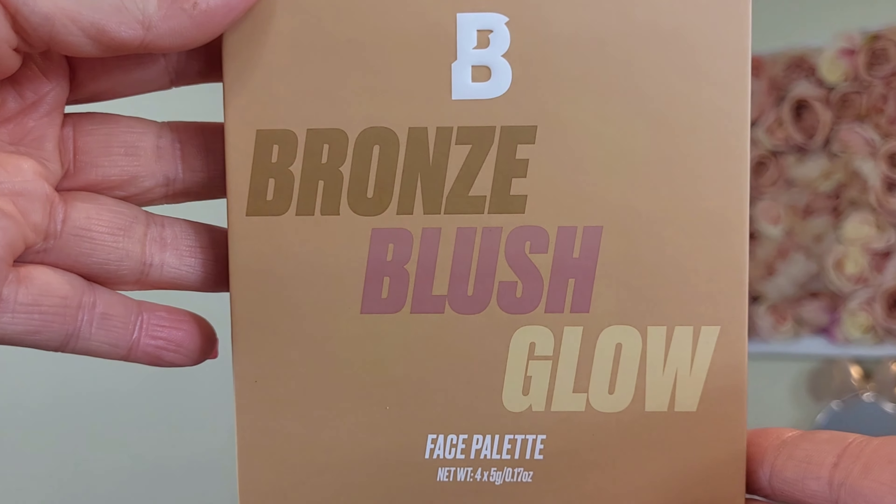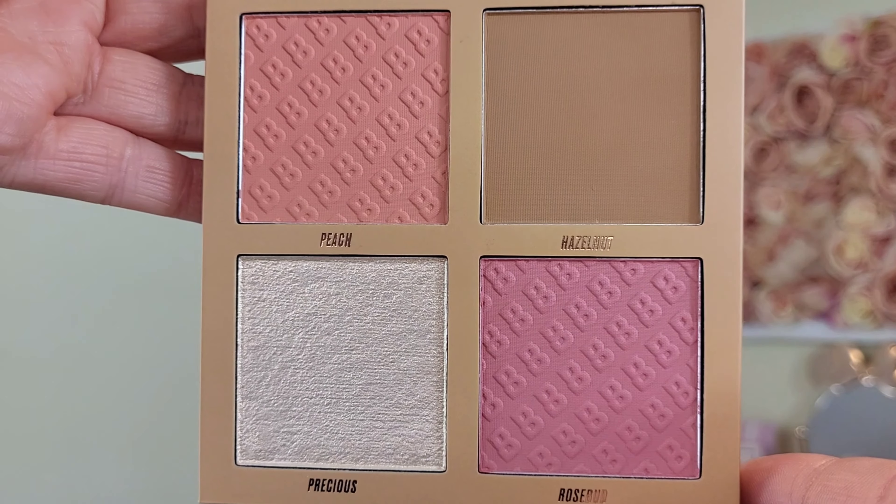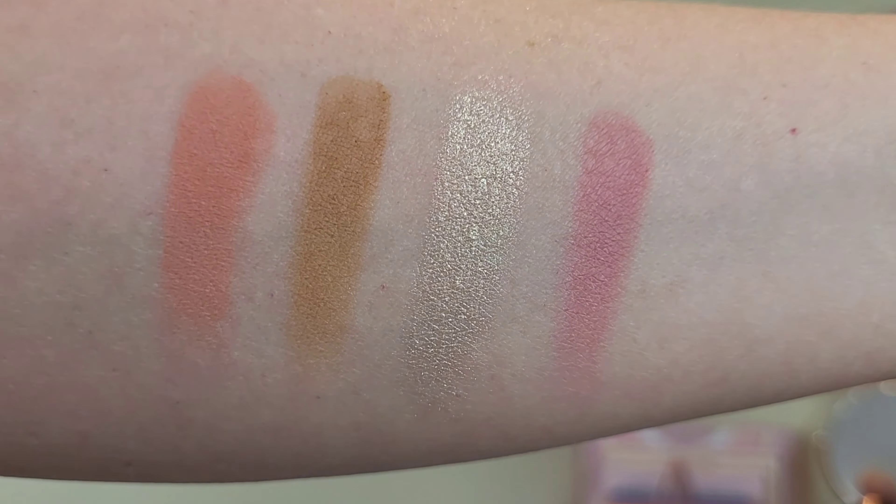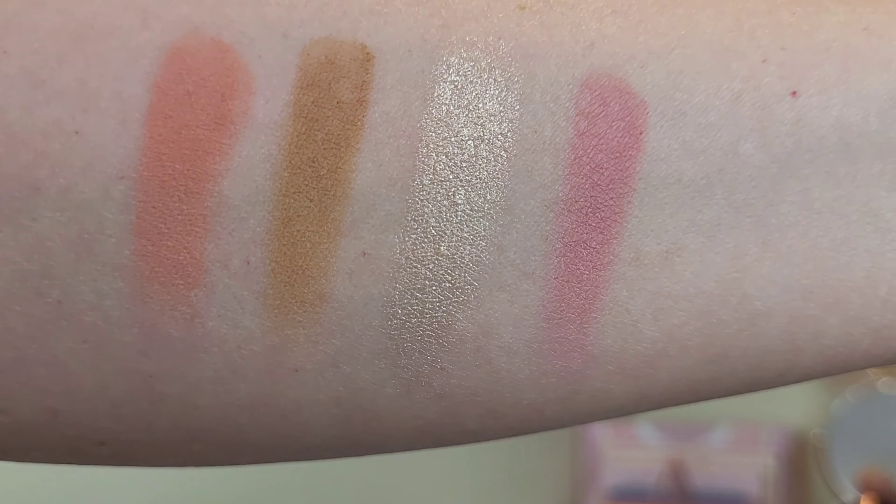It has some really pretty shades. We've got two blushes — Peach and Rosebud — a bronzer called Hazelnut, and a highlighter called Precious. On the back it tells you how to use each product: sweep blush over the apples of your cheeks, sweep bronzer beneath the cheekbones, and apply highlight to the high points of your face. Really sweet for beginners, and this palette would be absolutely perfect for someone starting out in makeup.